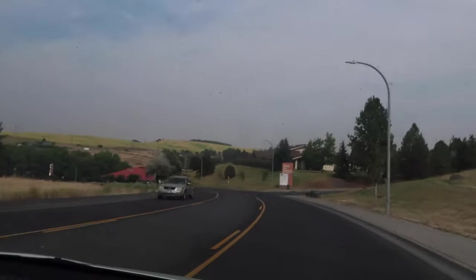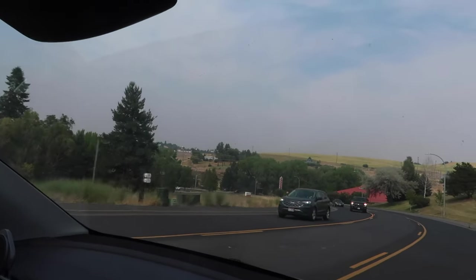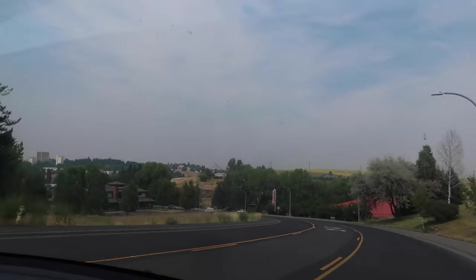Look how pretty this is. When it's smoky, the sun gets really glowy — you can see all the smoke around it. It's super glowy.